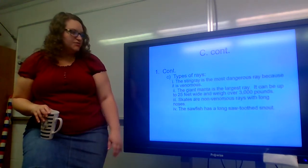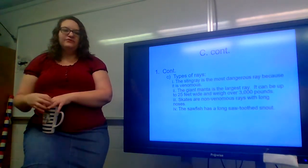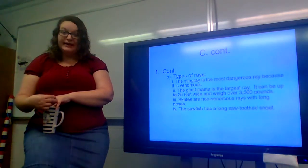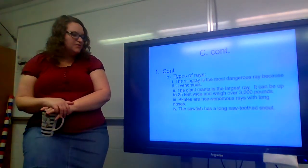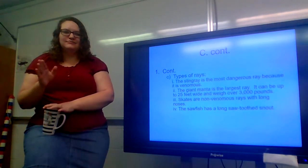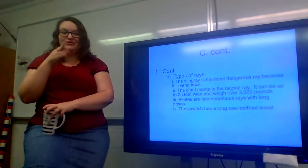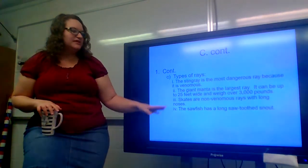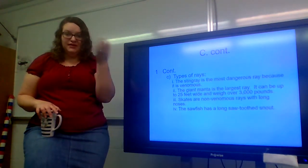The giant manta is the largest ray — it can be up to 25 feet wide and weigh over 3,000 pounds. If you've seen Finding Nemo, Mr. Ray is a giant manta ray. Skates are non-venomous rays with long noses — they have a longer snout area than a stingray or giant manta ray. And then you have the sawfish, which has a long sawtoothed snout that really does look like a saw you would cut down a tree with.